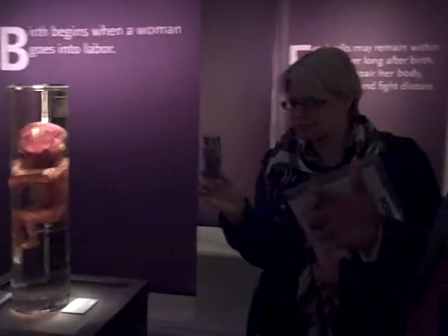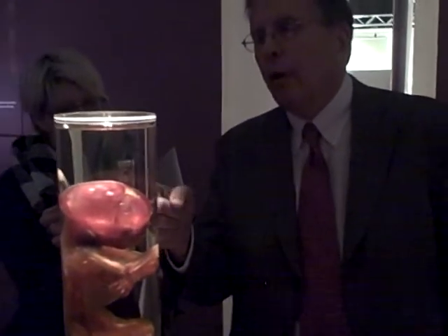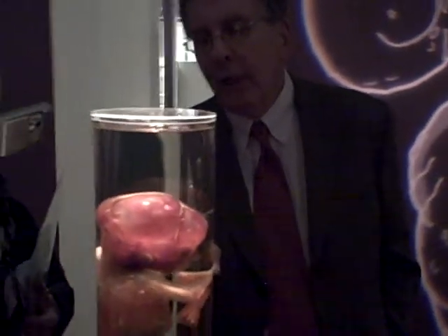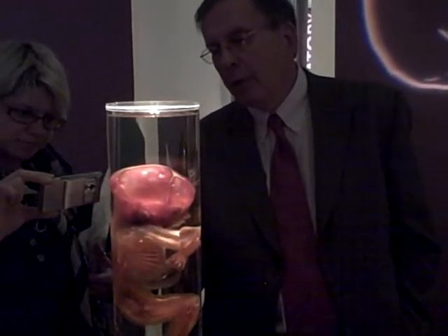These particular fetuses that you're looking at here show various stages of bone development. The dyes that are used are calcium binding. If you look here, you can see the way that the bones of the skull are developing, how the bones in the wrist and the hand are developing, and how the ribs are developing.